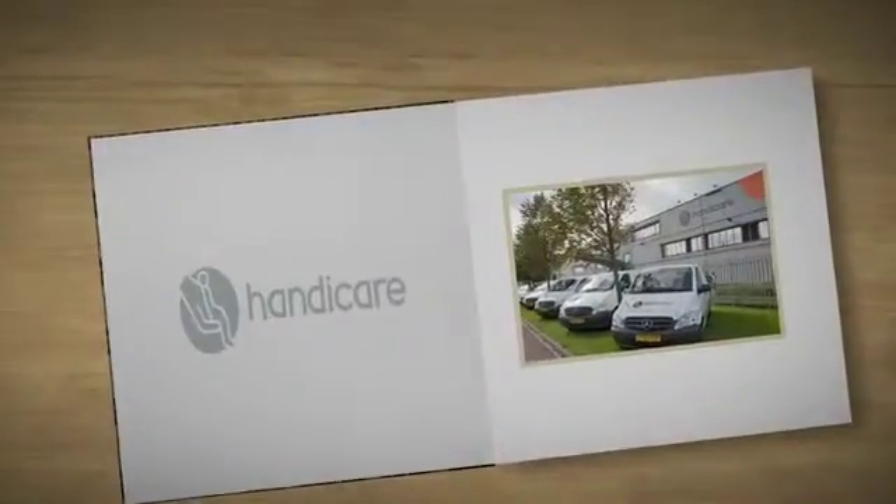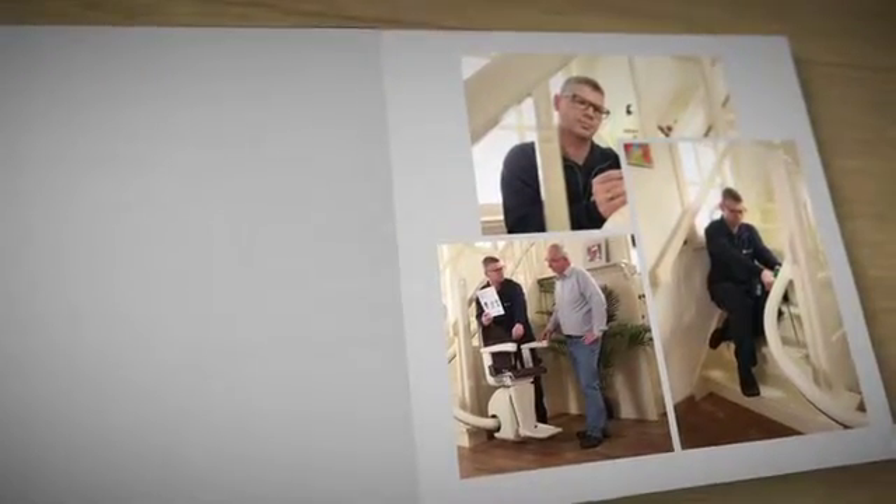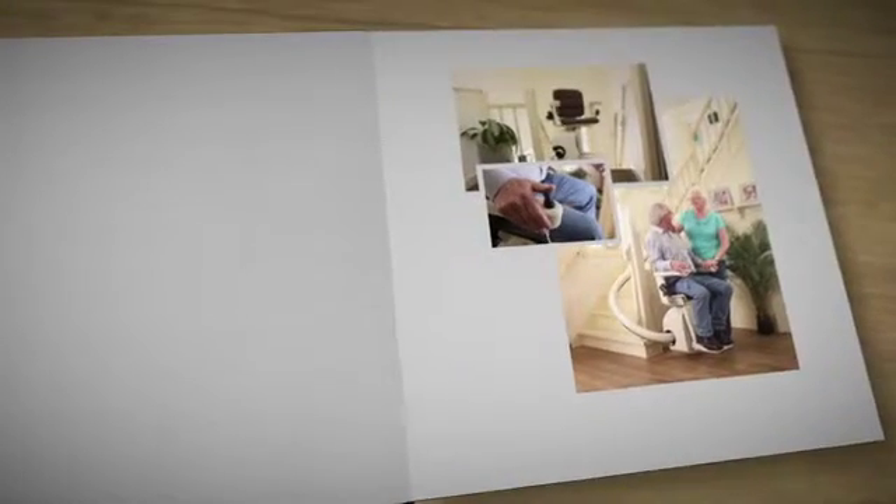Introducing the Handicare Stair Lift, a godsend when going up and down stairs becomes harder or even impossible. This video will guide you through the process of choosing your Handicare Stair Lift, explain what happens once your order is placed, and show you just how easy to use your chosen stair lift will be.